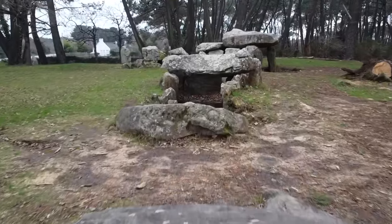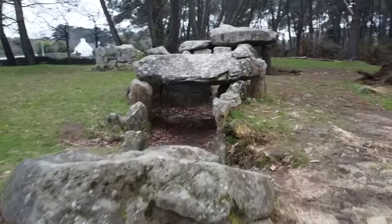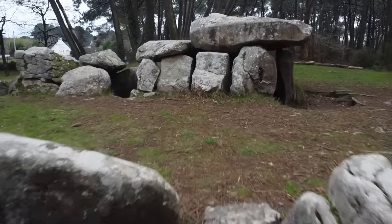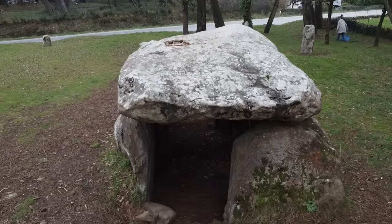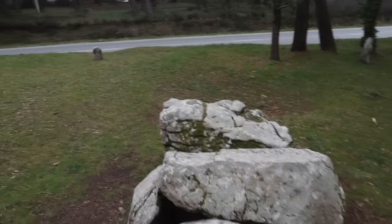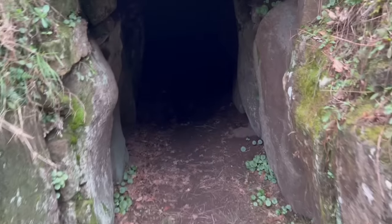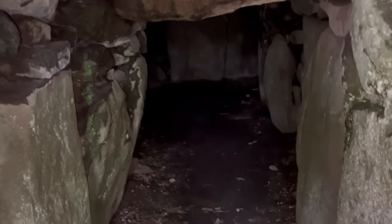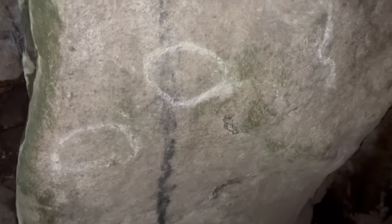I moved along and got a rather nice surprise at this place — this is Dolmen Domain Cario. When I first walked in and saw some things on the wall, I thought I was looking at modern graffiti. But actually I think what we're dealing with here is potentially a depiction of snakes.